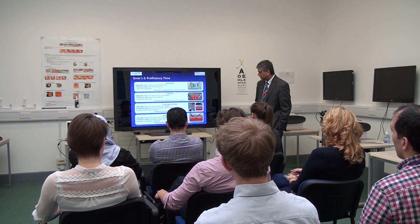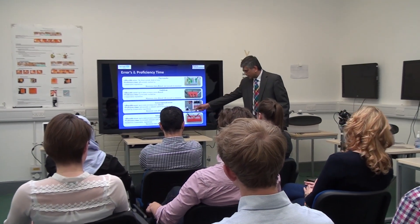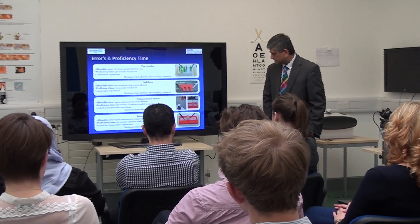I am Bijan Patel. I'm a Clinical Senior Lecturer and Consultant Surgeon, based at Barts Cancer Institute and Barts Health NHS Trust.